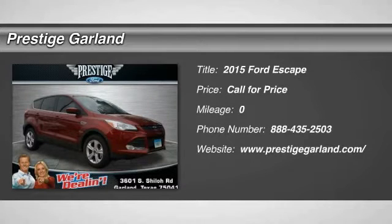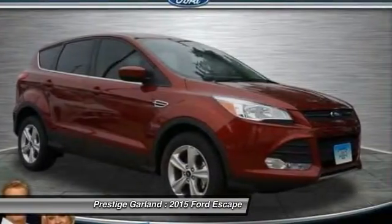The 2015 Ford Escape. Gas engines flex, tow, sip, and go with Ford Escape.